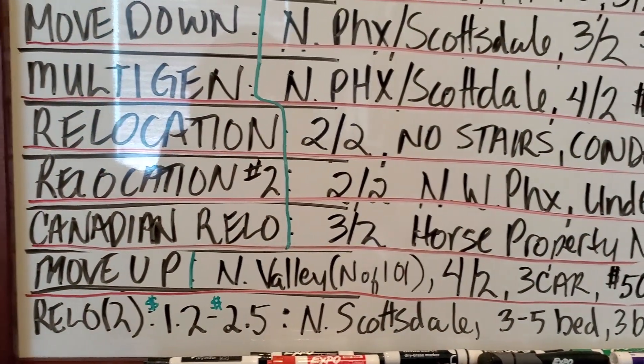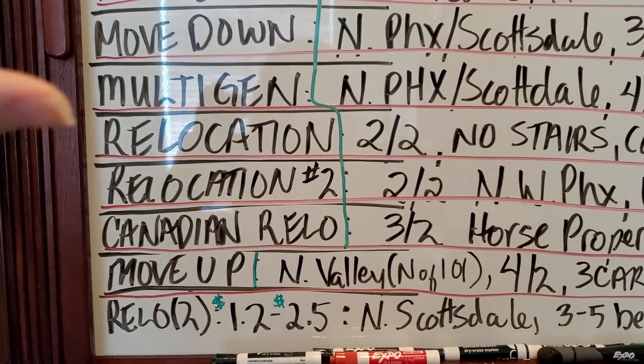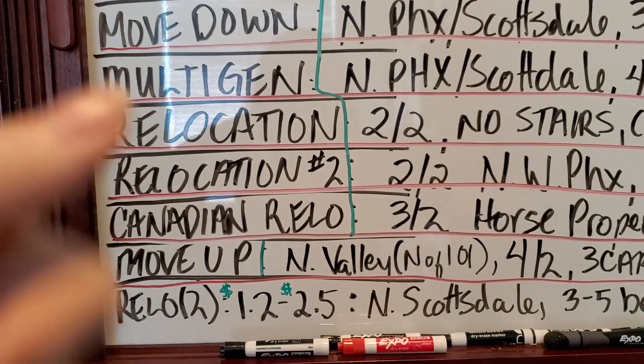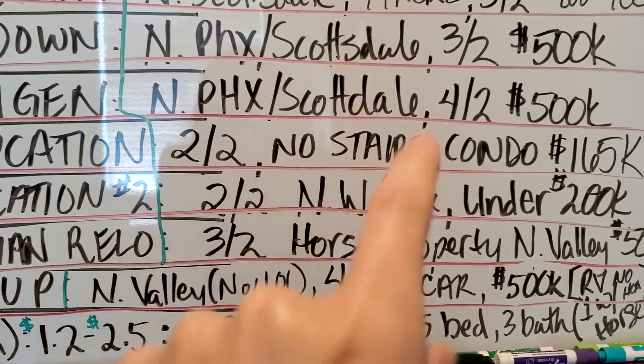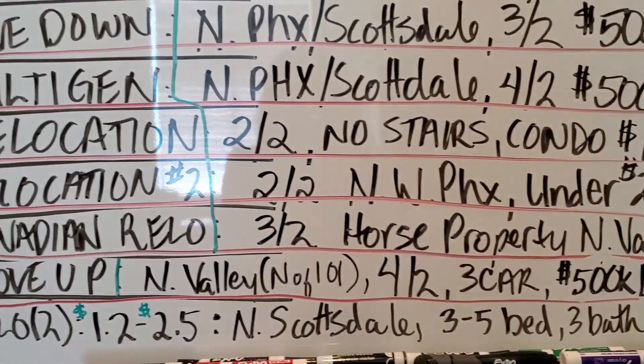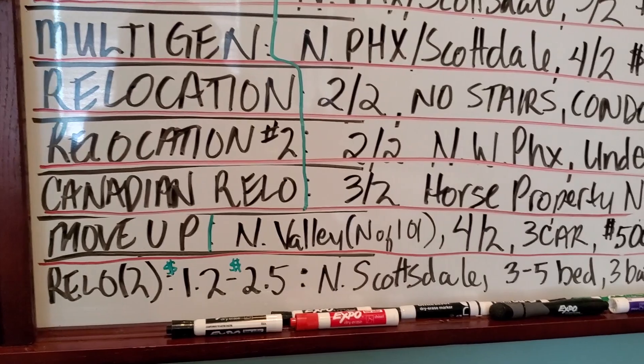A multi-gen home I'm looking for — for both a retired couple moving down and a local couple moving up — looking to share a home with their in-laws. North Phoenix or North Scottsdale, four bedroom, two bath, $500k, preferably two master suites if possible and a three-car garage if possible.